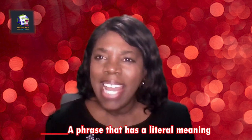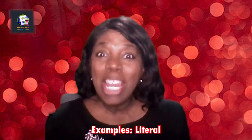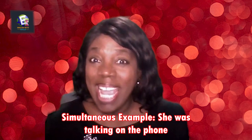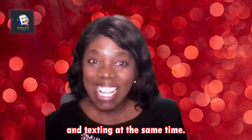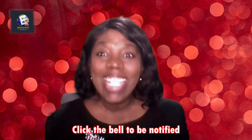Fill in the blank: _____ is a phrase with a literal meaning referring to something happening simultaneously. 'At the same time' is correct. Literal example: We have dinner at the same time every day. Simultaneous example: She was talking on the phone and texting at the same time. This concludes the eight Rala Whiz Quiz questions.